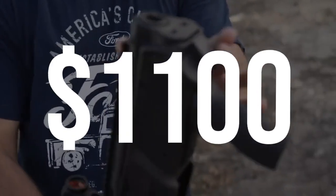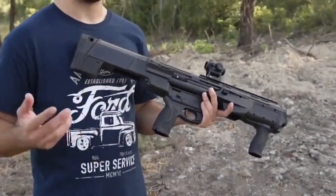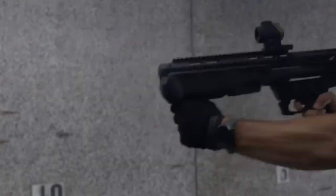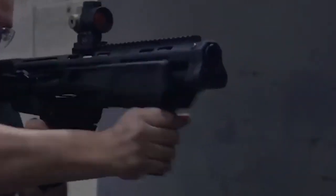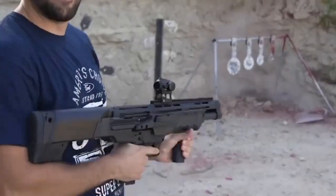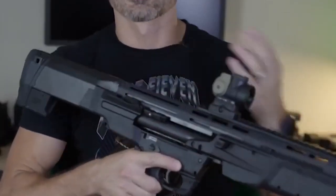Smith & Wesson M&P-12. The S&W M&P-12 is a compact, reliable, and high-capacity bullpup pump-action shotgun with several notable features that enhance its functionality. Key pros include its bullpup barrel design, allowing for a shorter overall length without sacrificing barrel length, and a high capacity of up to seven rounds per magazine using two magazine tubes simultaneously. It also features interchangeable palm swells, large ambidextrous controls, and interchangeable Remington pattern chokes for versatility.